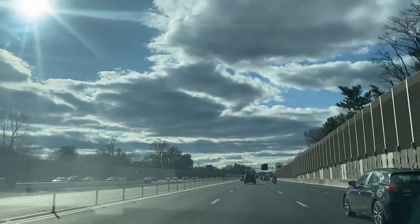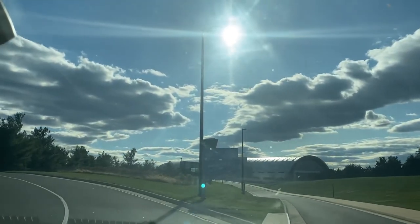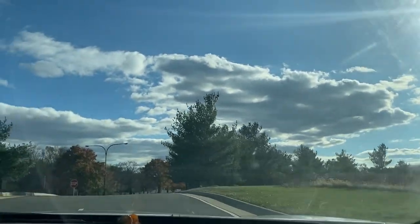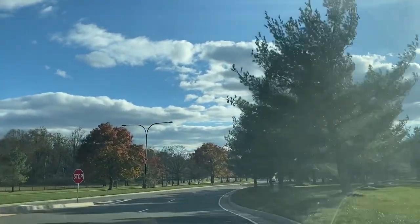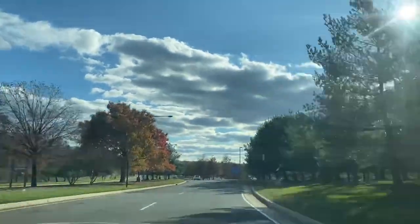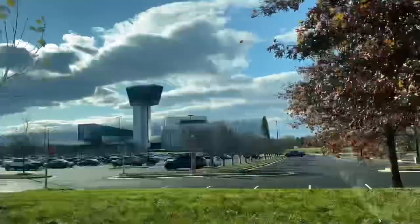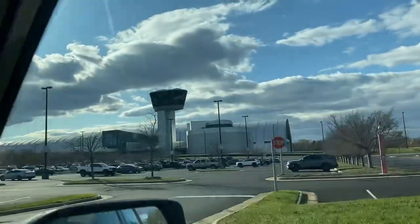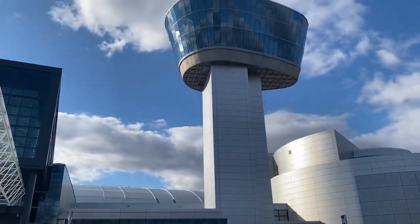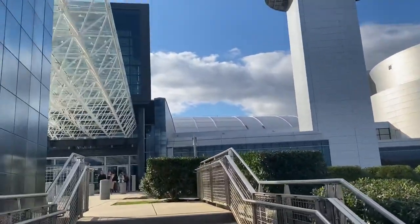So this is going to be a two-part video of the Air and Space Museum. It was a lot of fun, so hopefully you guys enjoy it. I do show a lot of the little signs that were in front of some of the planes, so you guys can actually pause and read if you want to learn about that particular type of plane. This was my first time going to this location and it was a lot of fun, so I hope you guys enjoy. Please like and subscribe.